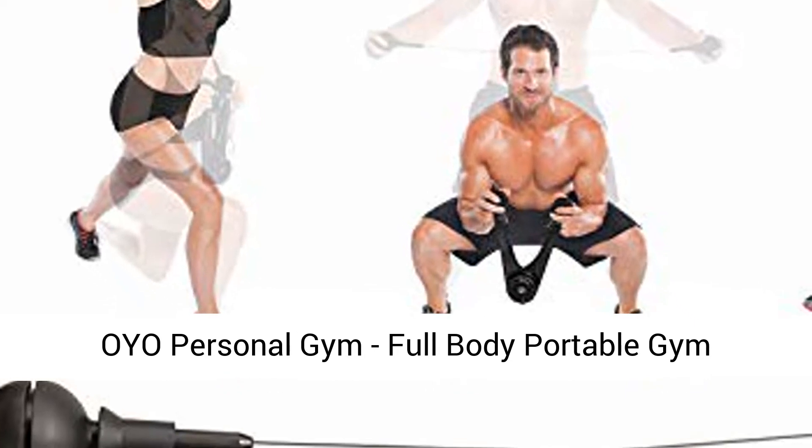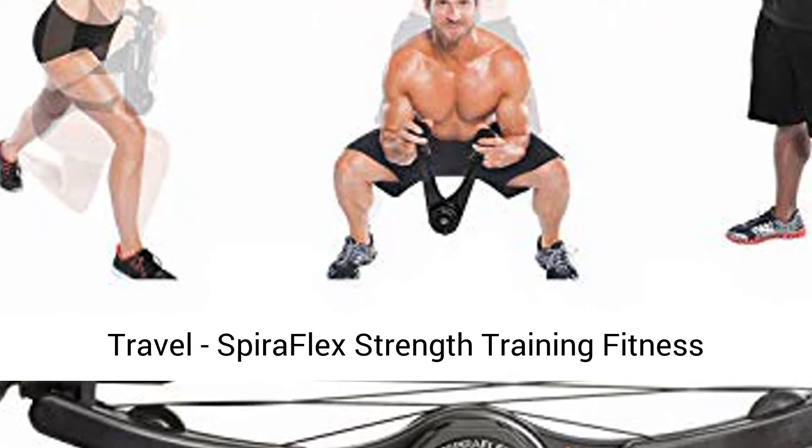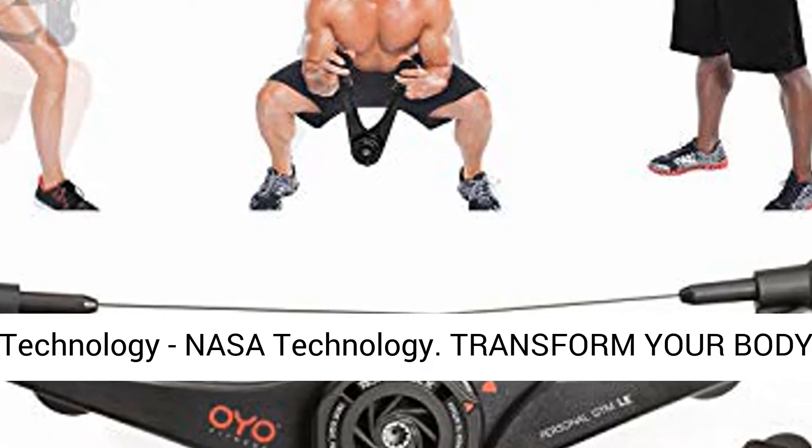OYO Personal Gym — Full-Body Portable Gym Equipment Set for Exercise at Home, Office or Travel. Spiriflex Strength Training Fitness Technology. NASA Technology.